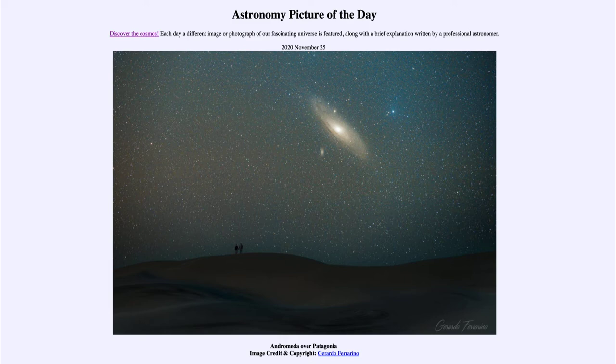Today's picture is for November the 25th of 2020, and it is titled Andromeda over Patagonia. So what do we see here?